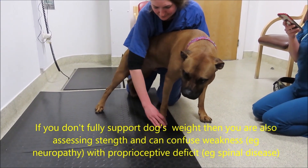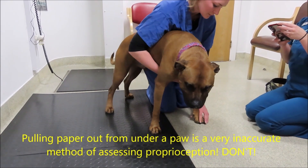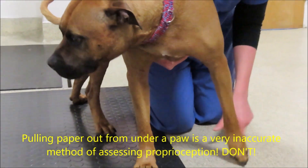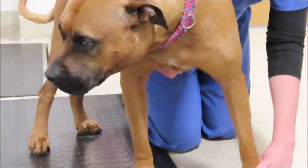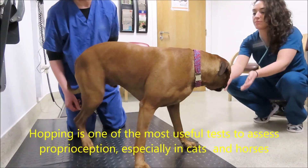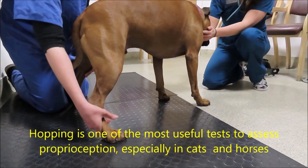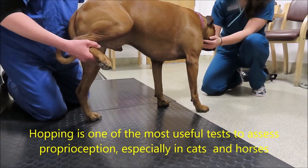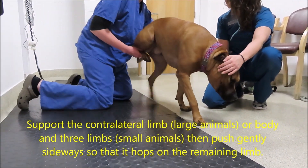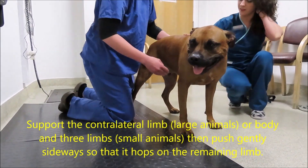When you're doing a knuckled over paw, it's incredibly important to fully support the animal's weight — this is difficult to do in large animals. If you don't fully support their weight, the influence of them having to support themselves is also being assessed, and if the animal is very weak, that's going to cause a delayed response. Likewise, using the paper pull test is very inaccurate because if the animal is weak, they will be delayed.